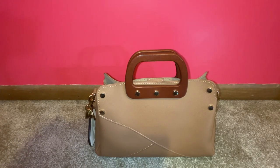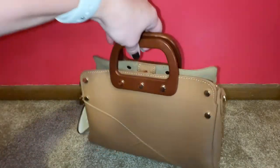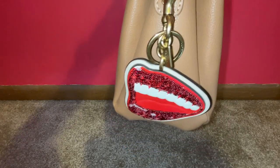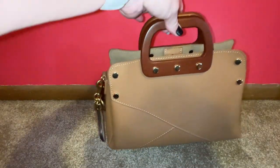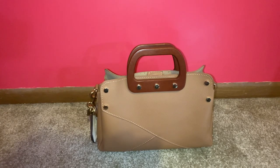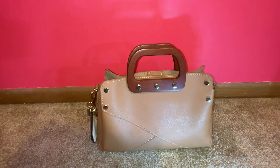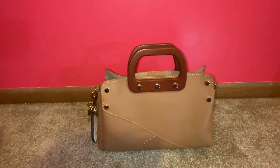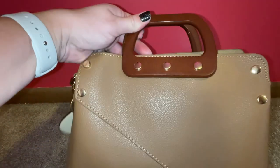My first bag is a TJ Maxx find that I did a video on — I'll try to link that below. The reason I consider it most wearable: I need at least two out of three features — a top handle, a crossbody strap, or a shoulder strap. Also, a wearable bag to me is one that can get rained on or snowed on without being ruined.